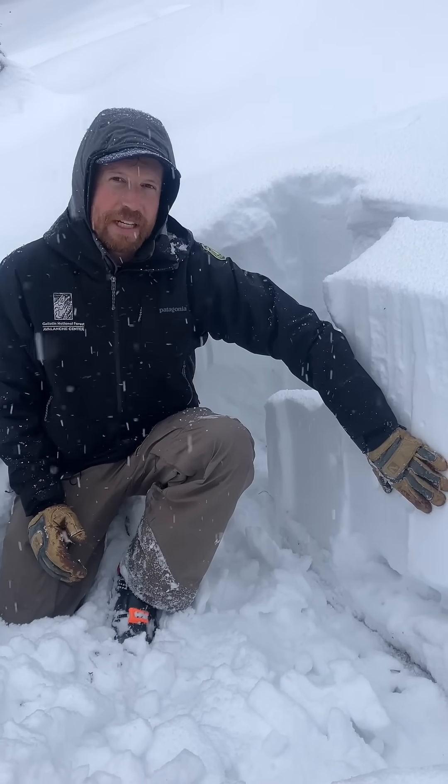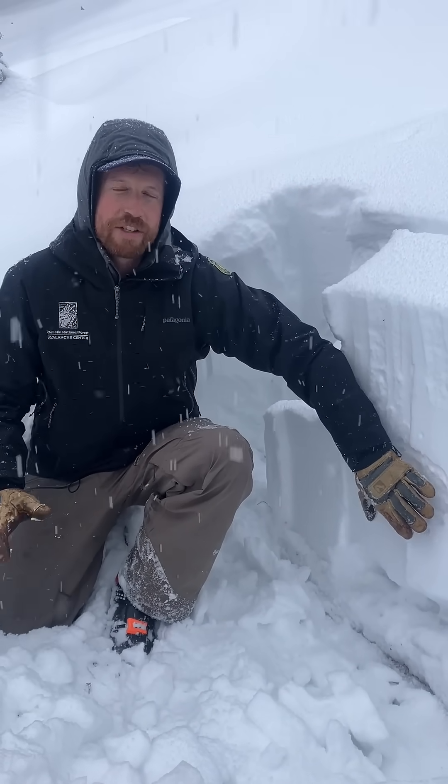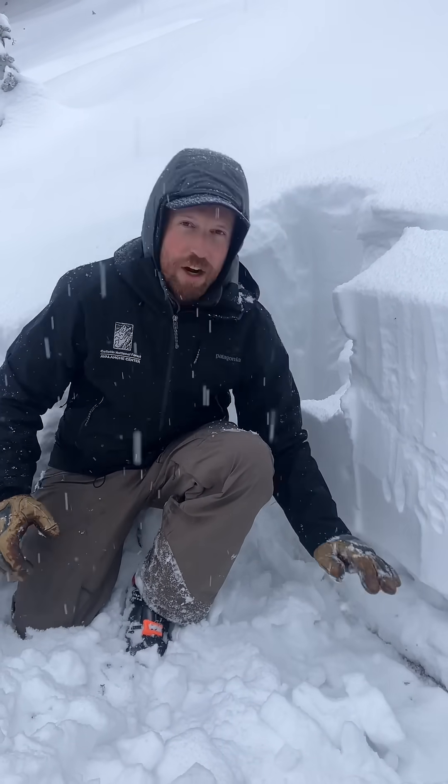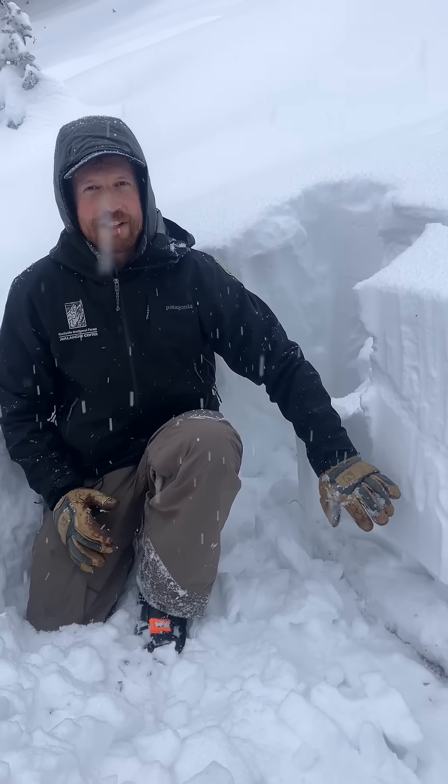This snow will probably gain strength pretty quickly once this storm stops, and our main concern will be this sugary layer of weak snow down on the ground that avalanches can break on.